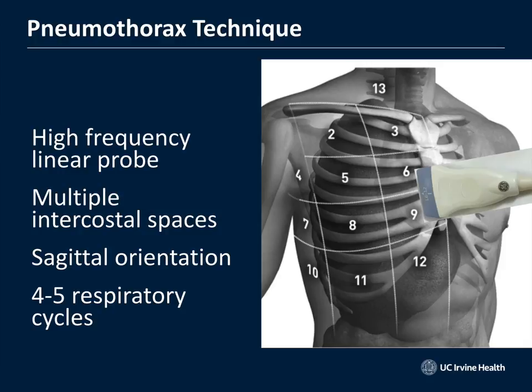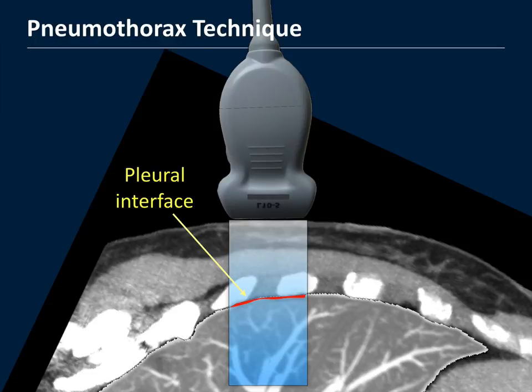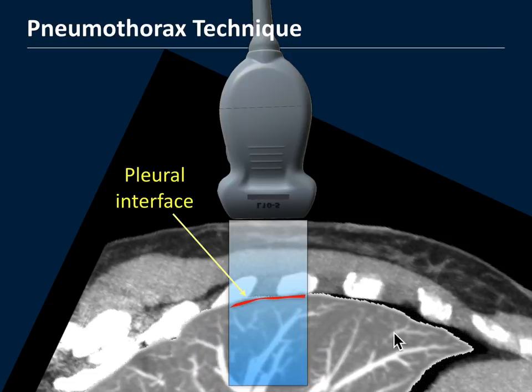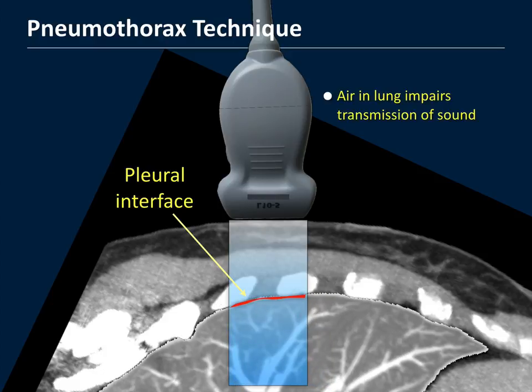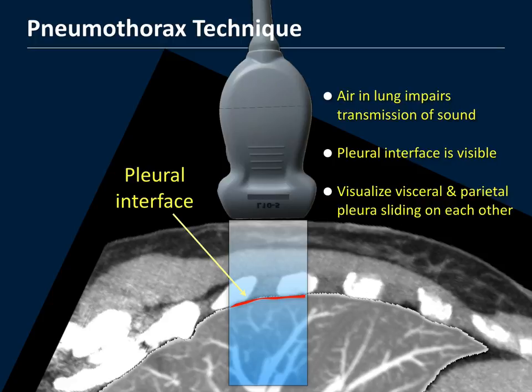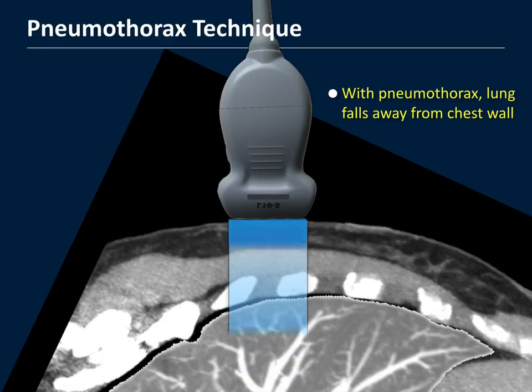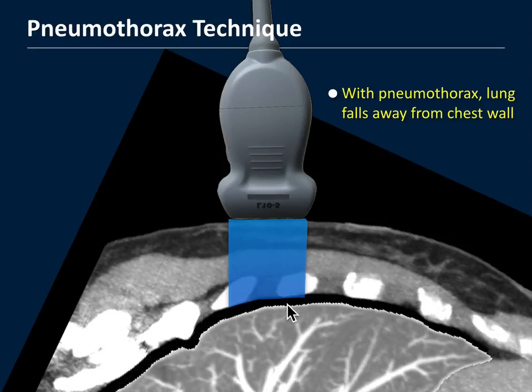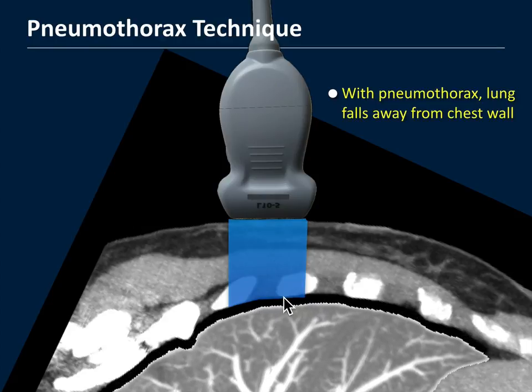Have the patient breathe in and out four or five times while you move the probe around the chest looking for lung sliding. Wherever the visceral pleura of the lung meets the parietal pleura of the chest wall — the pleural interface — you'll see it rock back and forth on ultrasound as the patient breathes. When the lung is up against the chest wall, those two layers slide back and forth — no air between them means no pneumothorax. When there is a pneumothorax, the lung falls away, and the sound can no longer see that sliding because air is now in the interface.